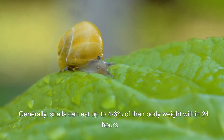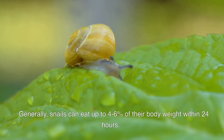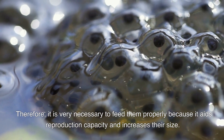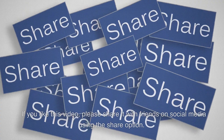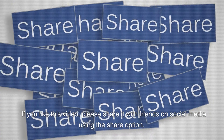Snails can eat up to four to six percent of their body weight within 24 hours. Therefore, it is very necessary to feed them properly, as it aids reproduction capacity and increases their size. If you liked this video, please share it with friends on social media using the share option, as someone you know may need this information too.